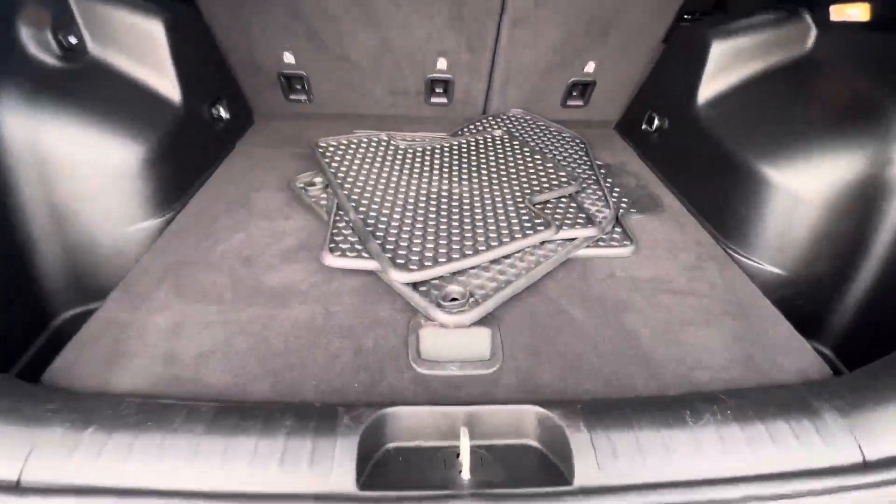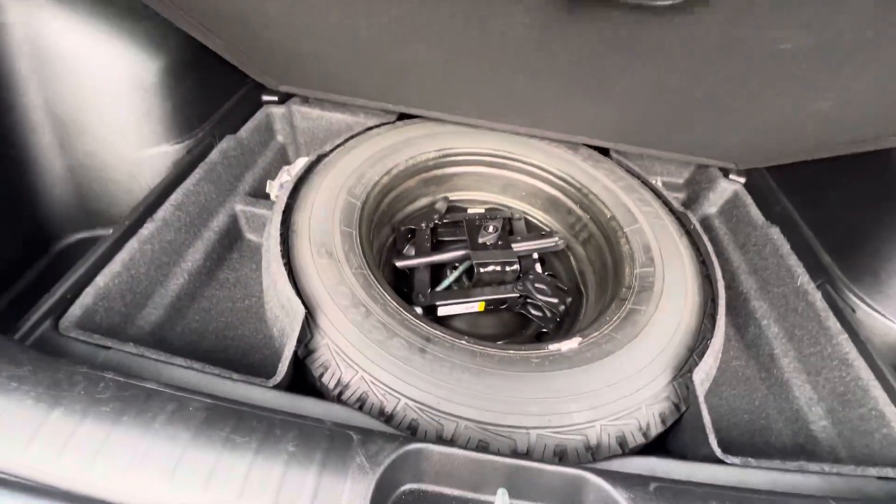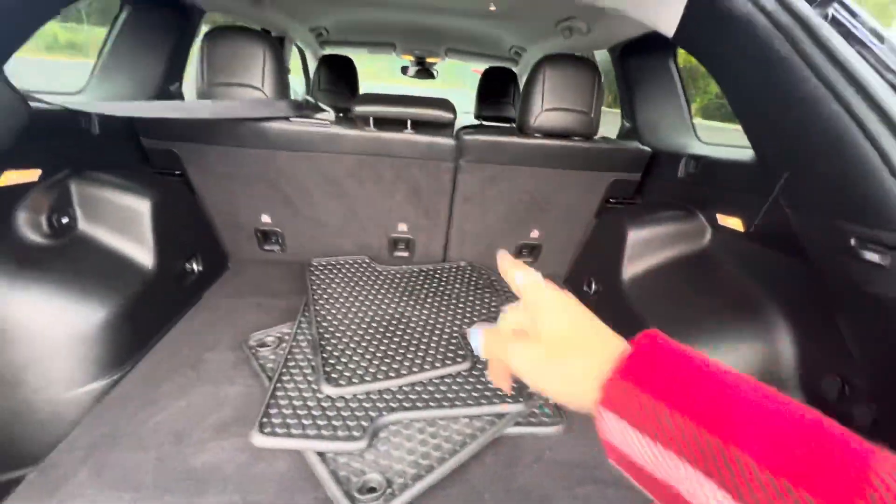Back here you have these really nice all-season mats. You have a spare, and the seats lay down to give you more space for cargo if you need it.